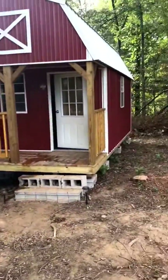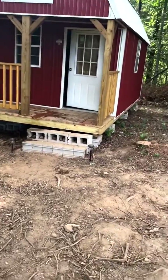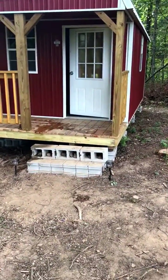All right, we got a little update. We spent the weekend here after it was dropped off. As you can see, I had some extra cinder blocks, threw some temporary stairs up. I'll build some actual ones when the time comes.